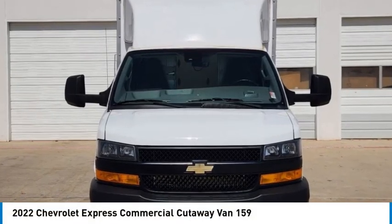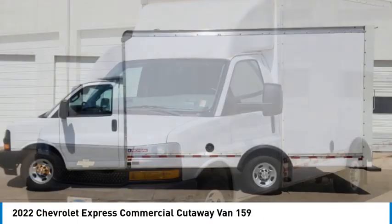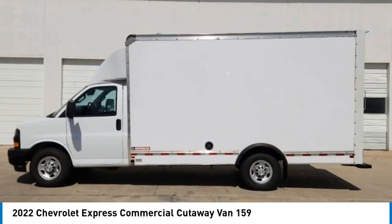Looking for the right vehicle? Check out the 2022 Express Commercial Cutaway — the Chevrolet Express Commercial Cutaway van.